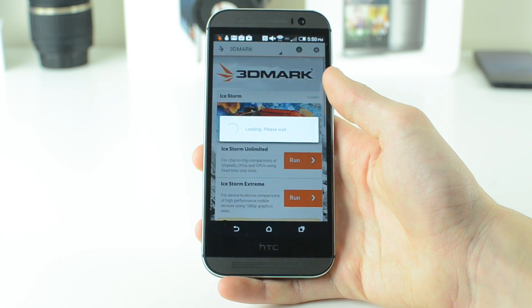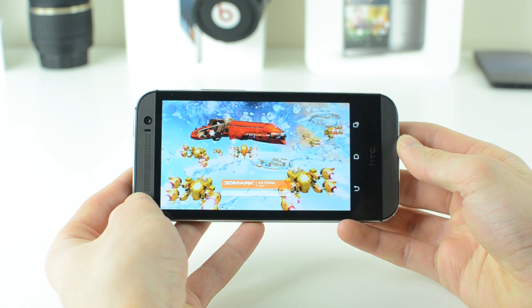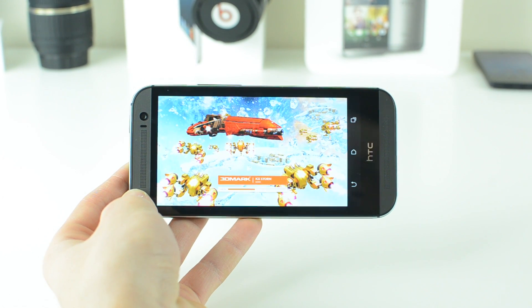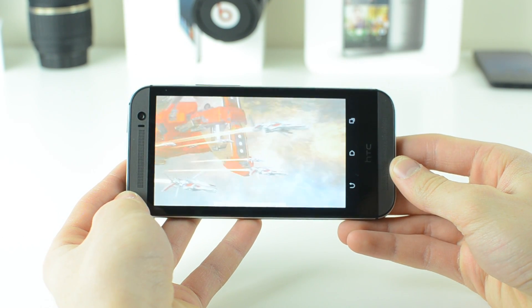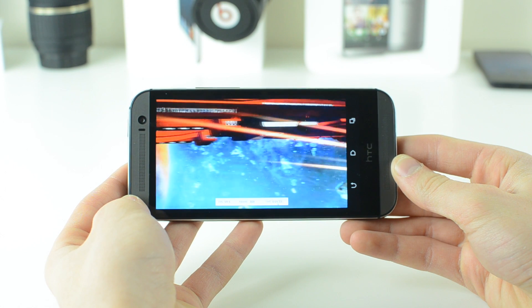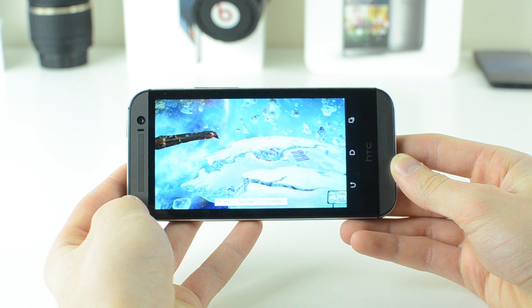This benchmark also tested out the BoomSound front-facing speakers, which produce some really cool audio effects. I'll let you listen in for a little bit before jumping to the end of the test, but you're not going to be able to capture everything that's coming through. If you have an HTC One M8, download the 3DMark application and try the test for yourself so you can hear exactly what it sounds like in person.